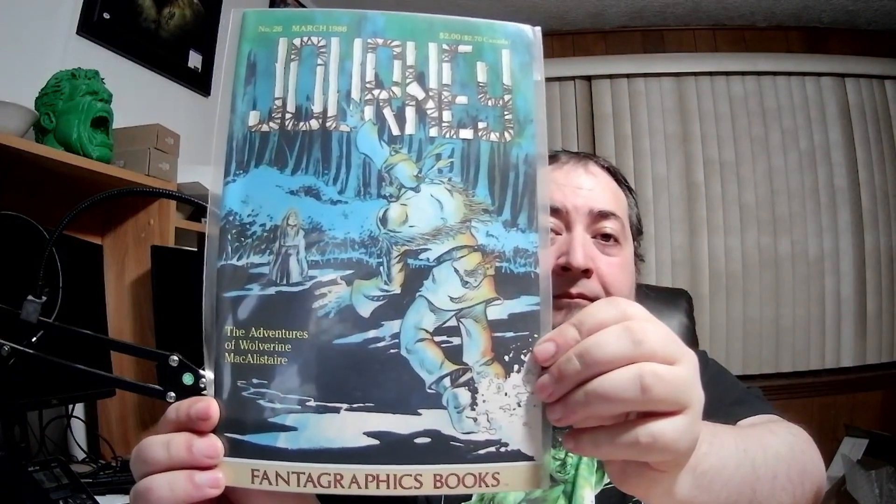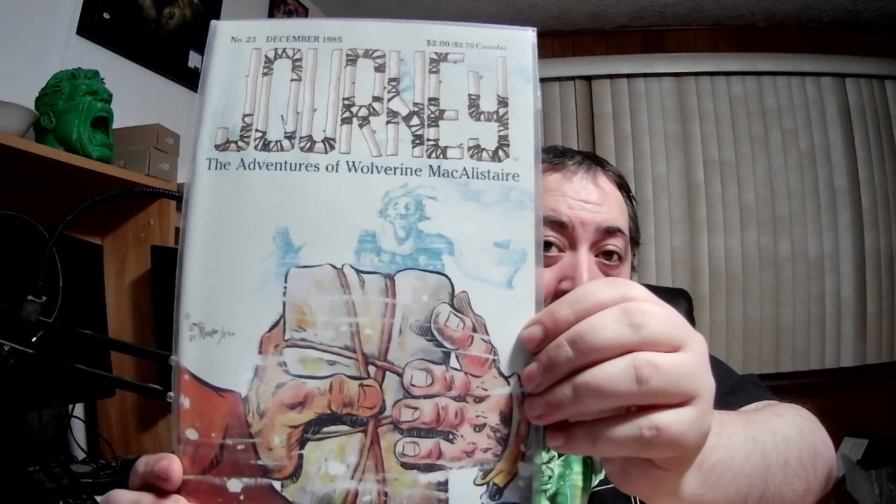Journey number 26 — the Adventures of Wolverine McAllister. His name is Wolverine McAllister — oh my goodness. Another one: Journey number 23, the Adventures of Wolverine McAllister — however you want to pronounce it. And Journey number 19. That just doesn't look right — I don't know what's happening in that picture.